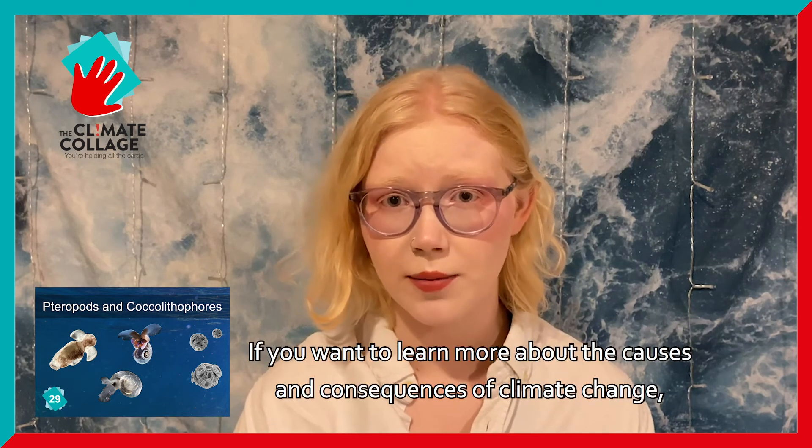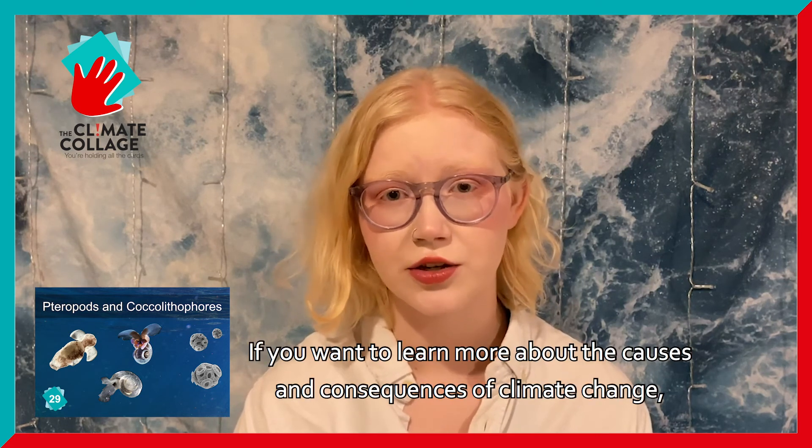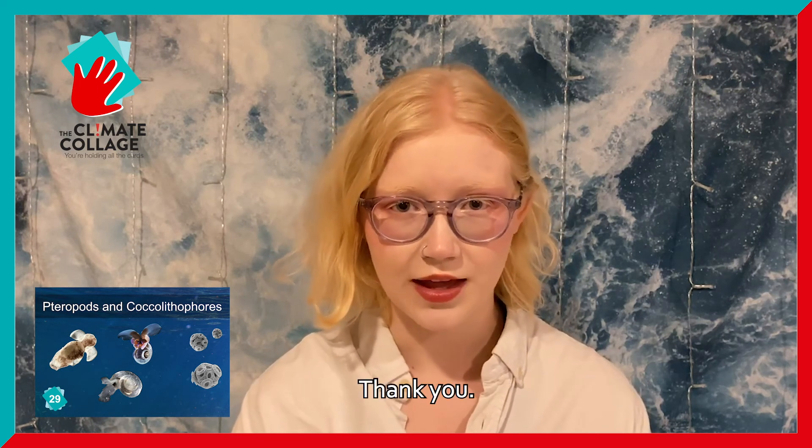If you want to learn more about the causes and consequences of climate change, watch the other videos in this series and participate in the Climate Collage. Thank you.